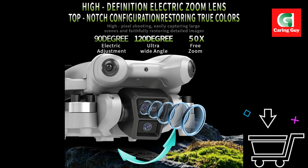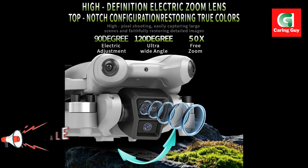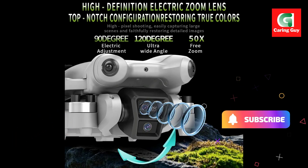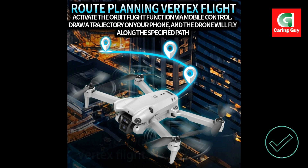The camera angle is 110 degrees adjustable, giving you flexibility in framing your shots. You can capture photos in JPEG and videos in MP4 format, with 3x digital zoom to get closer to the action.